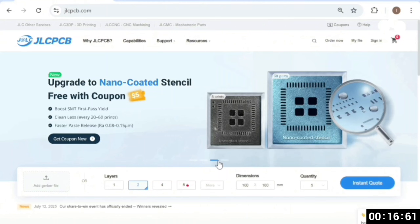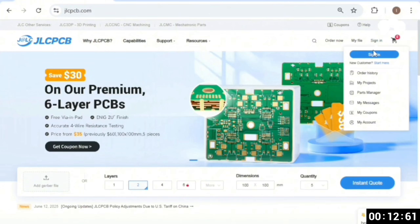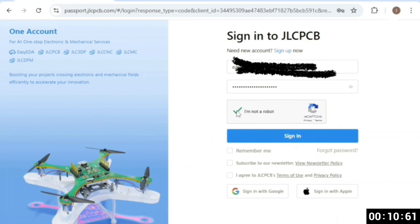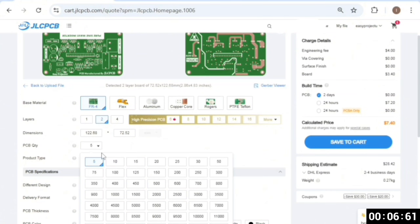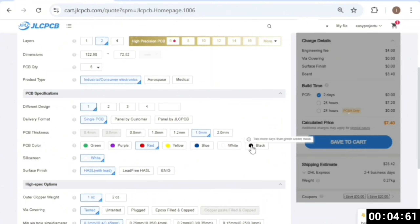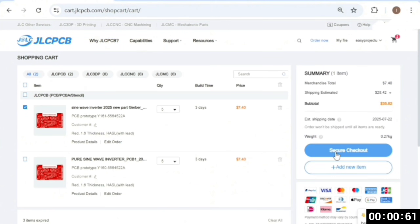Prices start from just $2 for 1-32 layer PCBs. To place your order, visit the JLC PCB website, click sign up and create your account. Click order now, upload your Gerber file, select the quantity, color, and settings you need. Once confirmed, your high quality PCBs will arrive within a few days.